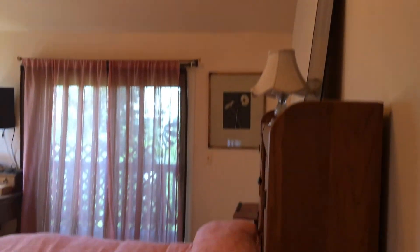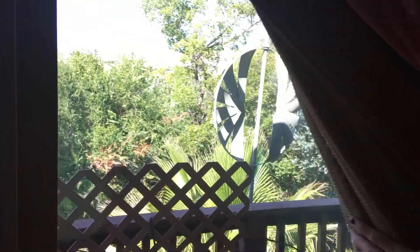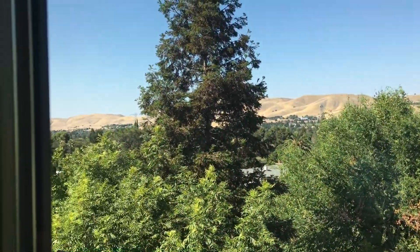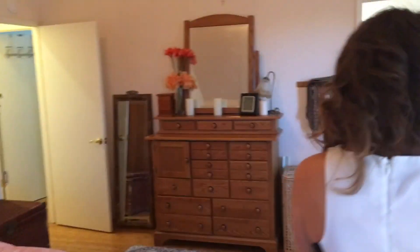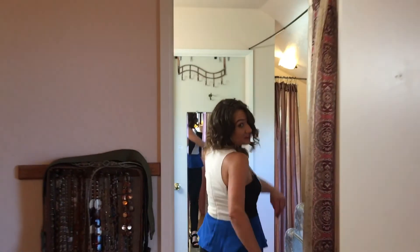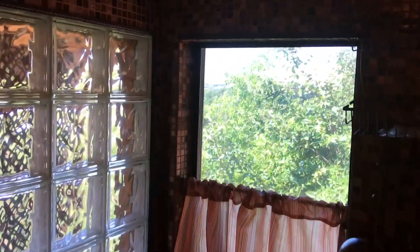We have a huge master with soaring ceilings and amazing views. Right off the master is a cute and fabulous back room — you can take a shower and look at the views. And there's a nice walk-in closet in there.